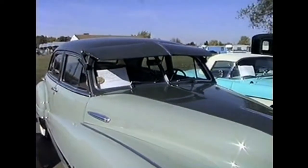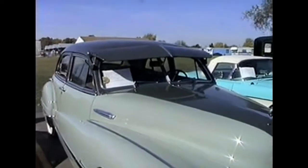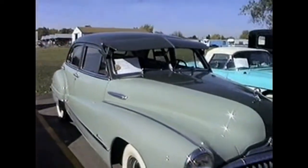It's a Super Buick with a 3-speed transmission. This car is in really nice shape also.